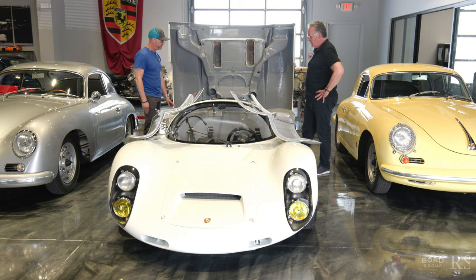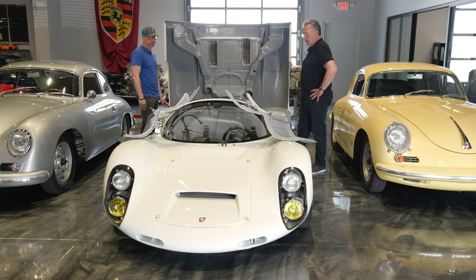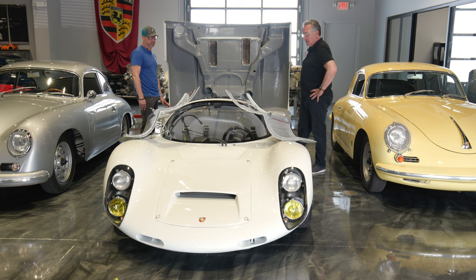I'm excited to see what this is going to do — it'll be the Bring a Trailer phenomenon, and having this level of car on BaT is going to be really special and fun to be a part of. We hope this finds a new home, whether someone bids and wins or calls us after the fact and comes to see it.